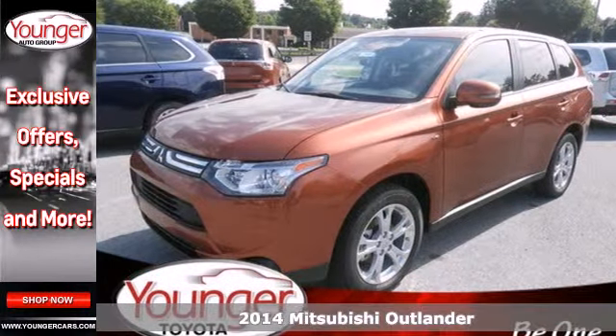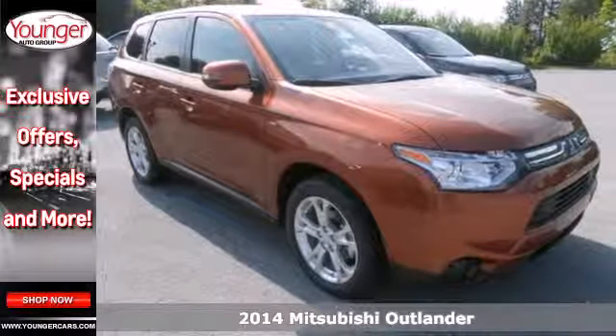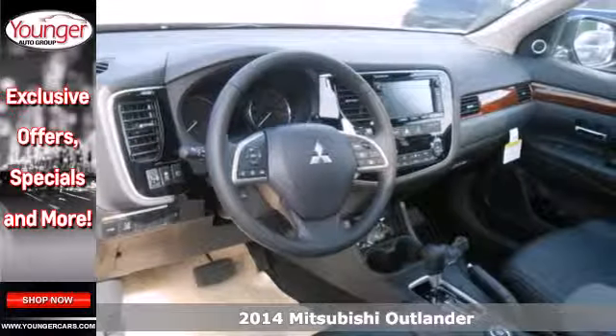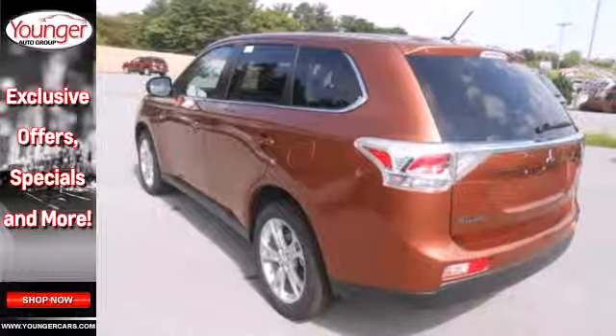It's a 2014 Mitsubishi Outlander. Lighter and more fuel efficient, this CUV is worth another look. This year it got a sleek, new rounded look outside and new materials and design inside.